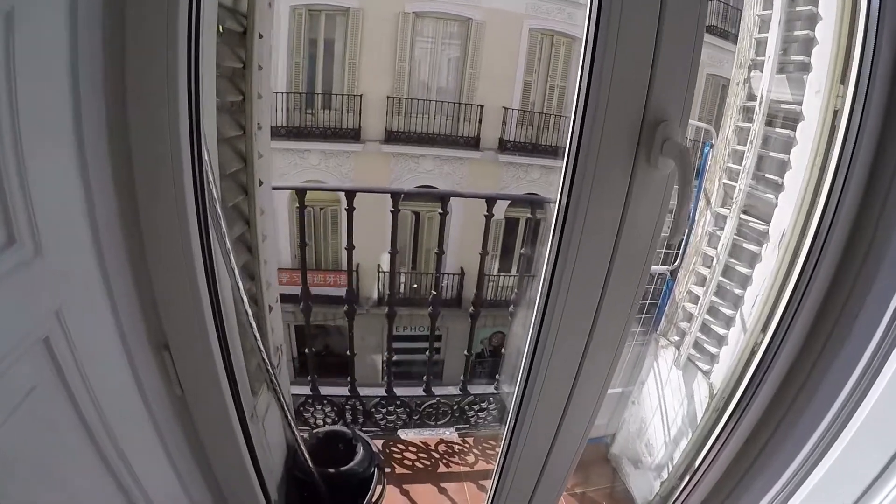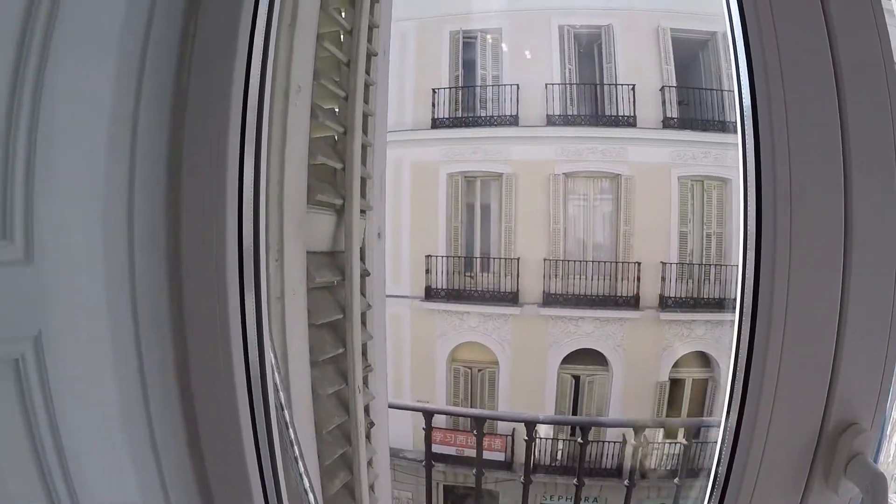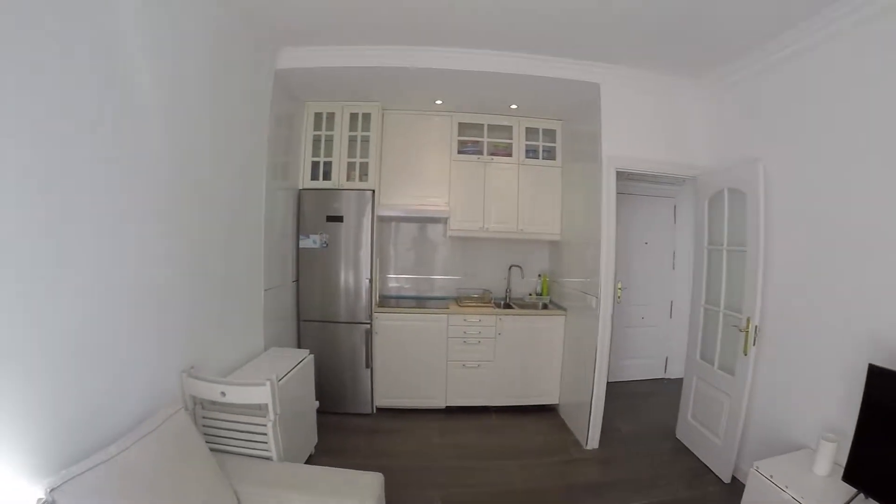Continuing across the living room, we find a small balcony connected with the street outside. As you can see, you get a lot of natural light during the day.